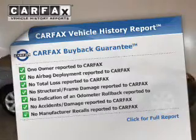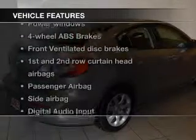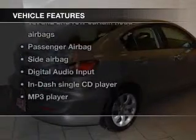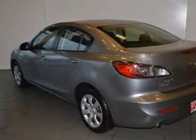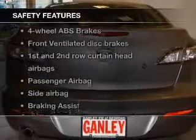Rest easy knowing this vehicle comes with a Carfax vehicle history report from Carfax, the most trusted provider of vehicle history information. With these notable features, you won't want to miss out on the opportunity to own this amazing ride: power windows, an AM/FM stereo with a CD player, power mirrors, an alarm system, power steering, and air conditioning.